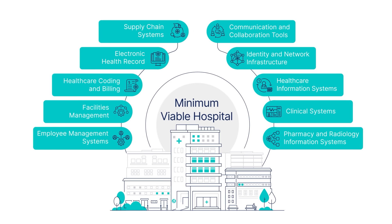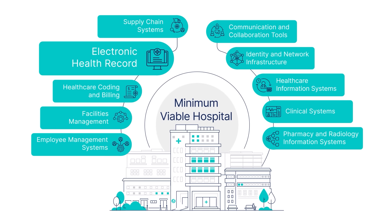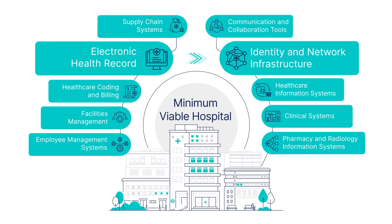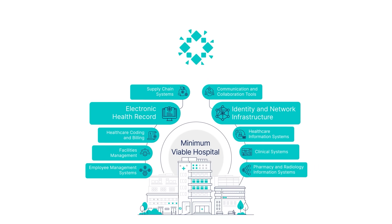For example, electronic health records are often considered the most critical system by most hospitals. However, it's also vital to understand the dependencies of such systems, such as identity and network infrastructure. Mapping these dependencies helps to determine the correct order of operations during the recovery from a cyber incident.